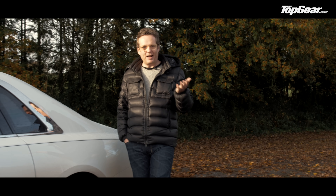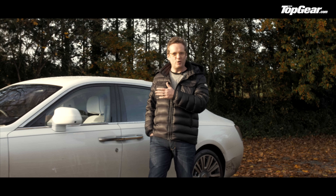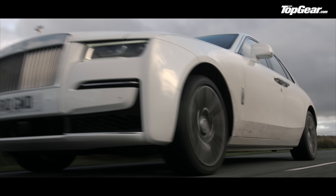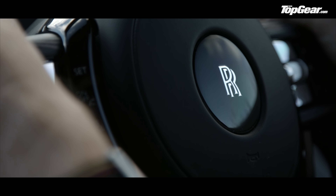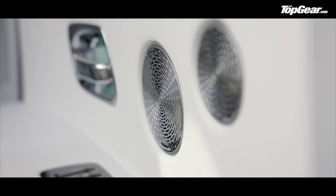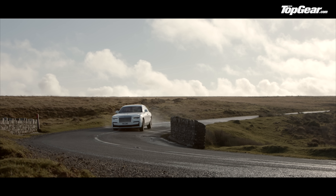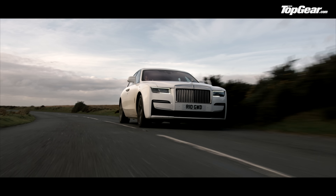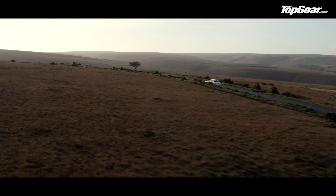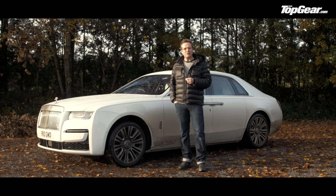Nothing else turns the act of motorised forward motion into a more artful experience than the new Ghost. Rolls-Royce has wisely resisted fitting all the shiniest, blingiest new tech, concentrating instead on doing less, better. The Ghost is a car of unfathomable engineering integrity, peerless refinement, and remarkable charisma. Whatever year 2020 has been, the Ghost elegantly shuts the door on it.